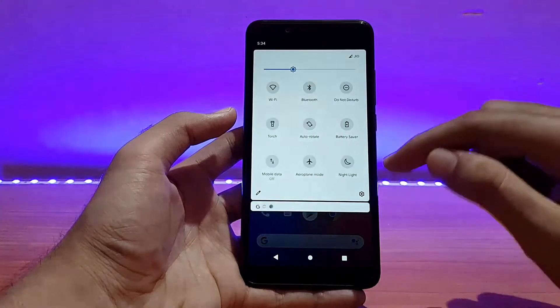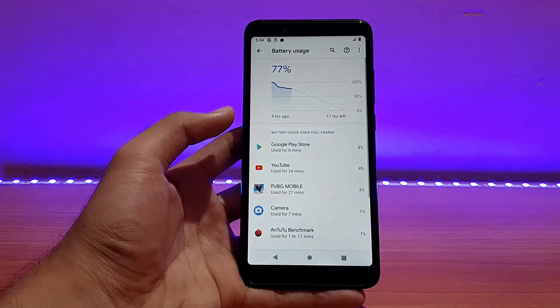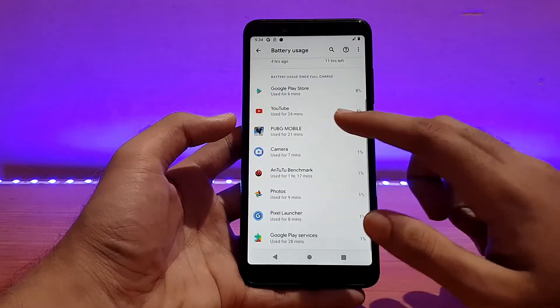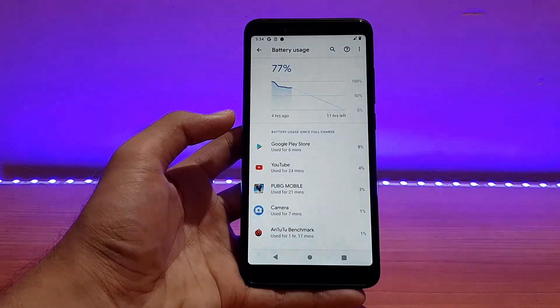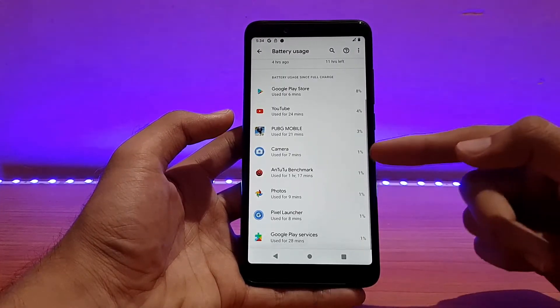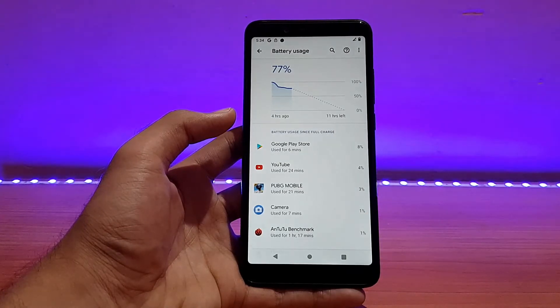Talking about battery life, let me show you my battery stats. When I first booted the device it was around 97% charge. I played PUBG, used YouTube, used the camera app and a couple of other applications. For one TDM match in PUBG it drained just 2% of battery with brightness on full — I was playing outdoors. The camera app also drained just around 1-2% because the brightness was full. The battery is now down to 77%.